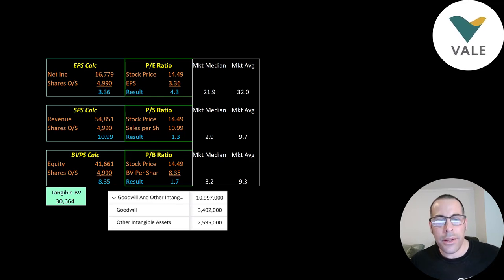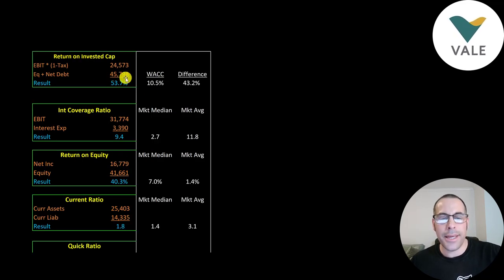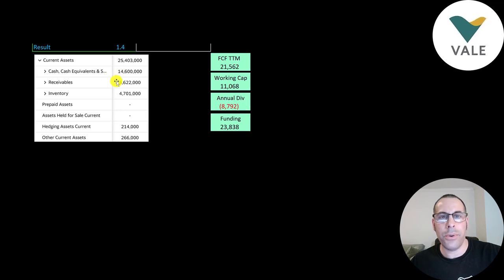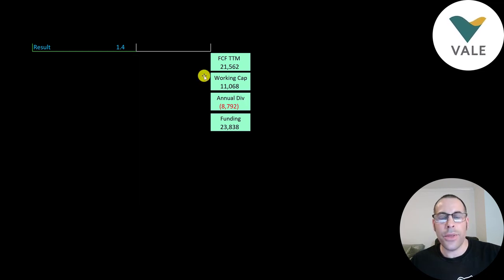Look at these price multiples — unbelievable. A 4.3 price-to-earnings ratio for a huge company is just unreal. Price-to-sales of 1.3, price-to-book of 1.7. These ratios are exceptional not just because the stock price has come down recently, but because their financials are outstanding. They have a return on invested capital of 54%, can cover interest payments over nine times, and an ROE of 40%. They have a solid current ratio of 1.8, quick ratio of 1.4, $15 billion of cash, $5.6 billion of receivables, and $4.7 billion of inventory. They generated over $21 billion of free cash flow in the trailing 12 months and have over $11 billion of working capital.